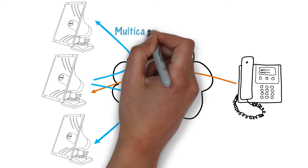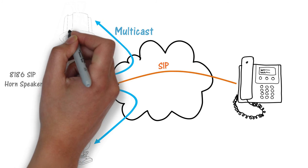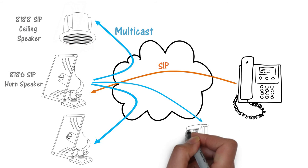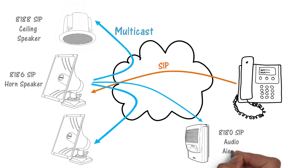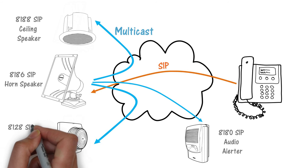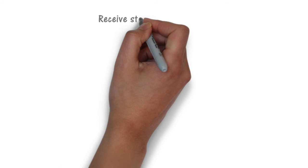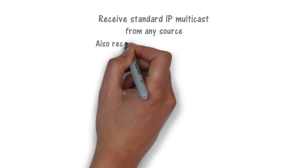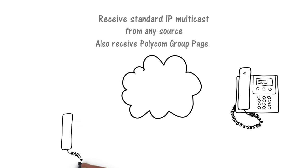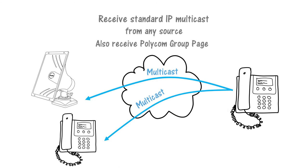There is no limit to the number of endpoints to include in a multicast. You can even mix ALGO endpoints in a multicast to combine different speakers, such as the 8188 ceiling speaker and the 8180 SIP audio alerter, and include visual notification with the 8128 SIP strobe light. Multicast capability also includes receiving an IP multicast from other sources, such as a standard RTP multicast or Polycom Group page. In this application, there is no SIP registration required.